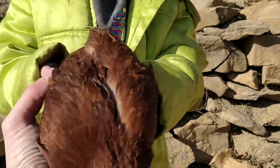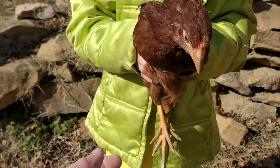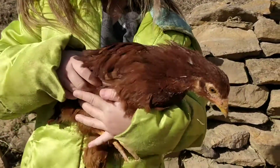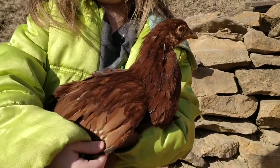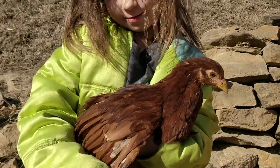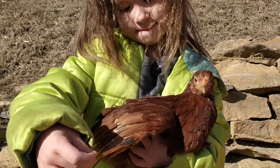Well, this is the Buckeye at 10 weeks old. Very, very pretty bird and has actually become one of my top two favorite breeds. They're a great forager too — always getting in and finding stuff.